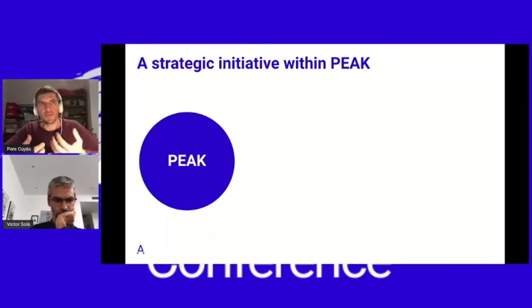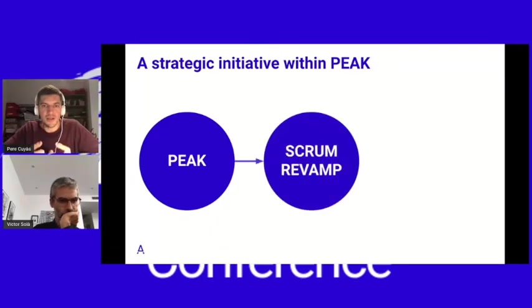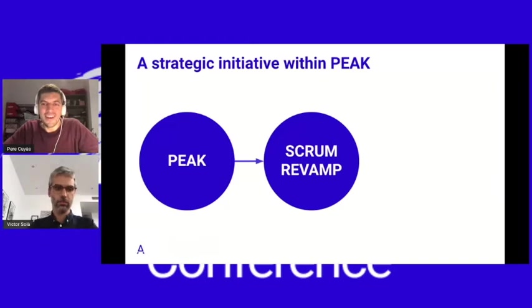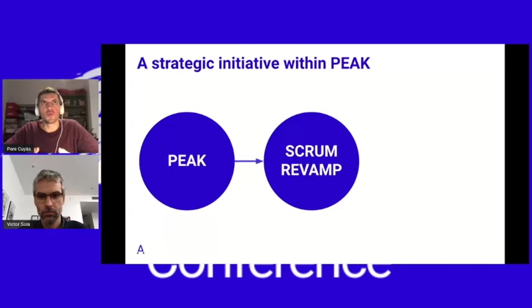PIC stands for Prioritize, Empower, Align, and Knowledge. We work with OKRs across all the company and rely on self-sufficient and autonomous teams to impact those OKRs. After this, we saw that our teams were working in Scrum but had a lot of room for improvement, which is why we launched the Scrum Revamp initiative. Its purpose was to reboot Scrum and set a common understanding of its events and artifacts to take full advantage of the framework.